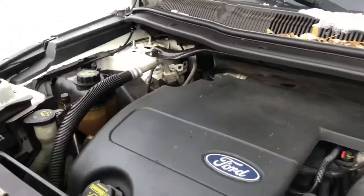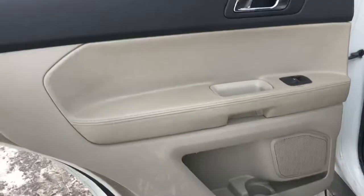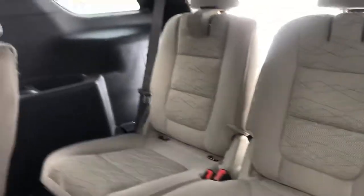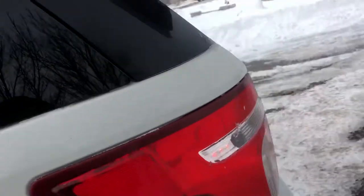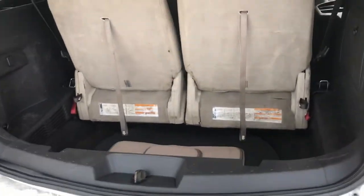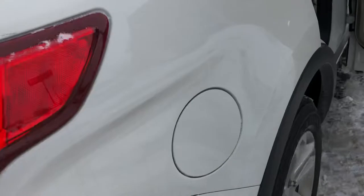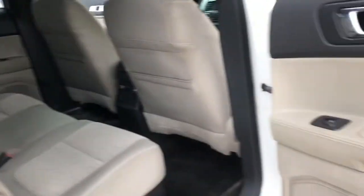This is one of the better engines that Ford offers in the Explorer. It's got a brand new battery. This is a non-EcoBoost engine — for those of you that know, the EcoBoost is nothing but problems. It has easy access to the third row, making this a seven-passenger vehicle. You've got the controls for the vents on top, and these seats fold flat into the floor.